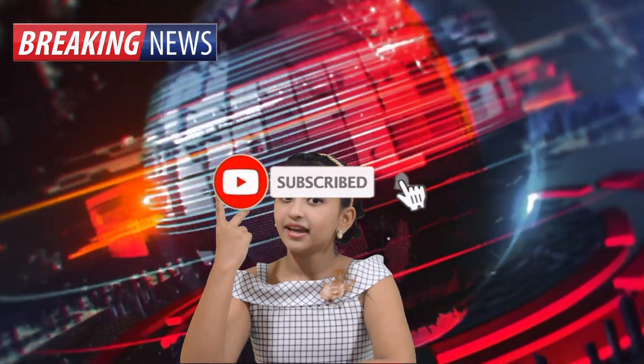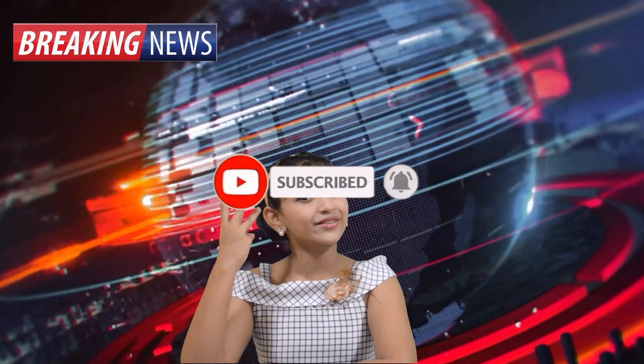That's it for today. Zoom in next time for more fun facts. Do not forget to subscribe, hit that notification bell, leave a thumbs up, share my videos, and comment down below what new fun facts you learned after watching this video.